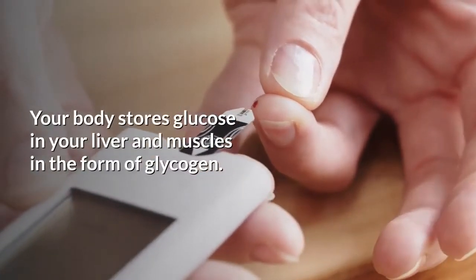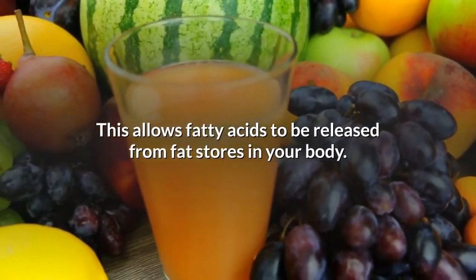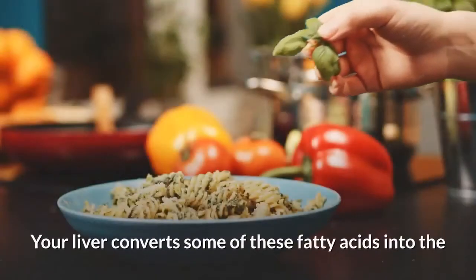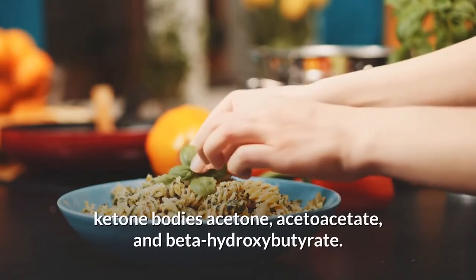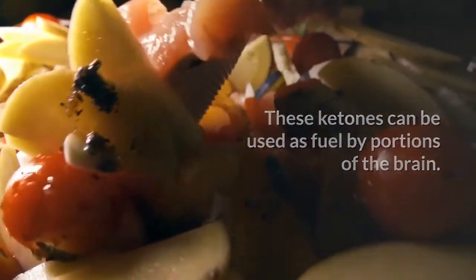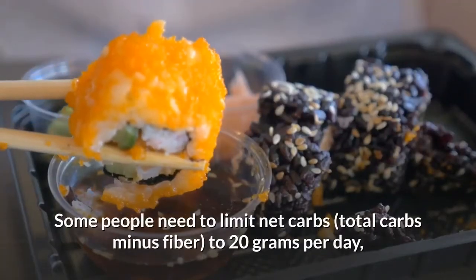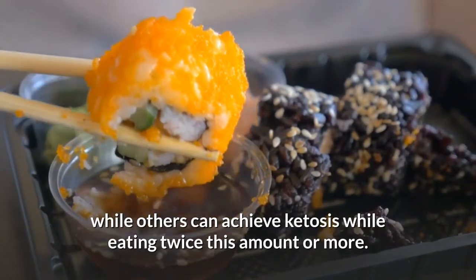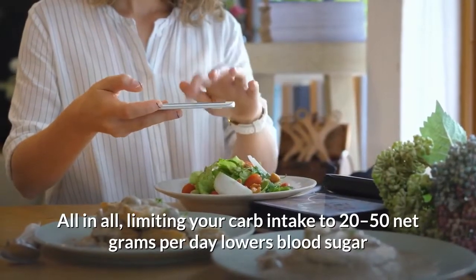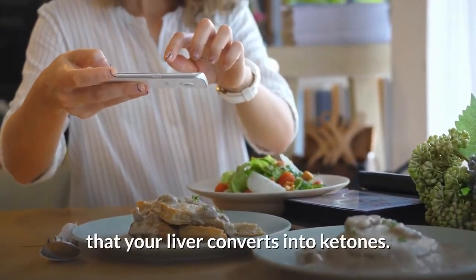Your body stores glucose in your liver and muscles in the form of glycogen. When carb intake is very low, glycogen stores are reduced, and levels of the hormone insulin decline. This allows fatty acids to be released from fat stores in your body. Your liver converts some of these fatty acids into the ketone bodies acetone, acetoacetate, and beta-hydroxybutyrate. These ketones can be used as fuel by portions of the brain. Limiting your carb intake to 20-50 net grams per day lowers blood sugar and insulin levels, leading to the release of stored fatty acids that your liver converts into ketones.